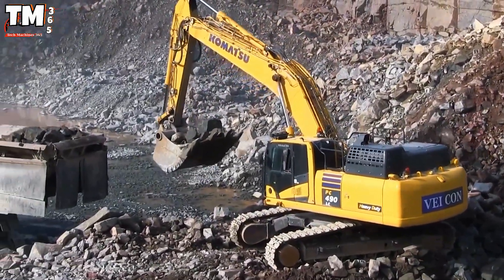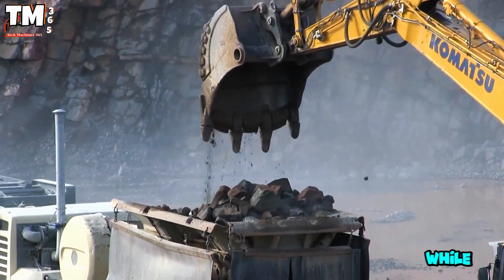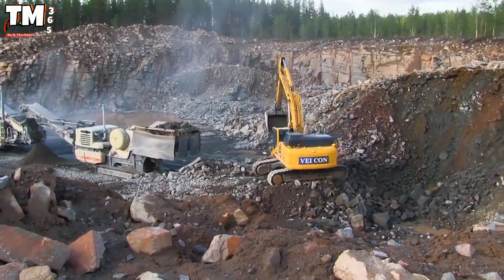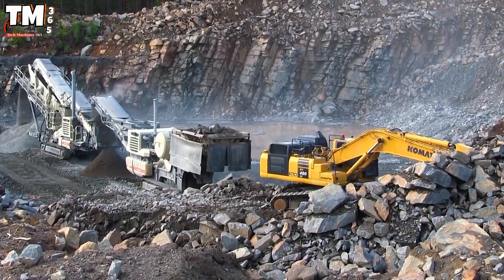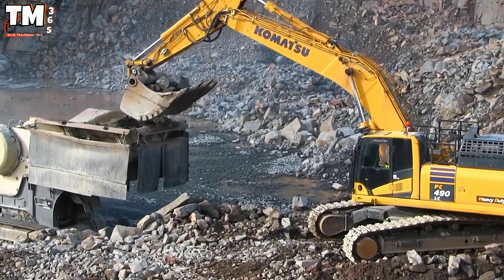Its ability to reach a speed of 40 km/h significantly reduces travel time, while its design ensures continuous operations, combining power, durability, and modernity. The WA-508 has become a symbol of gold in the mining sector.